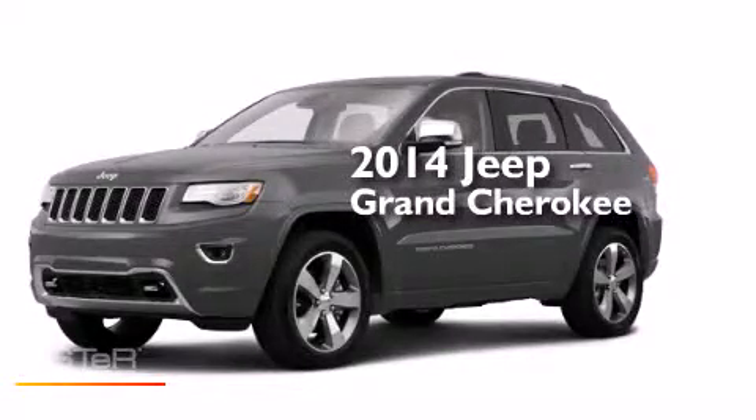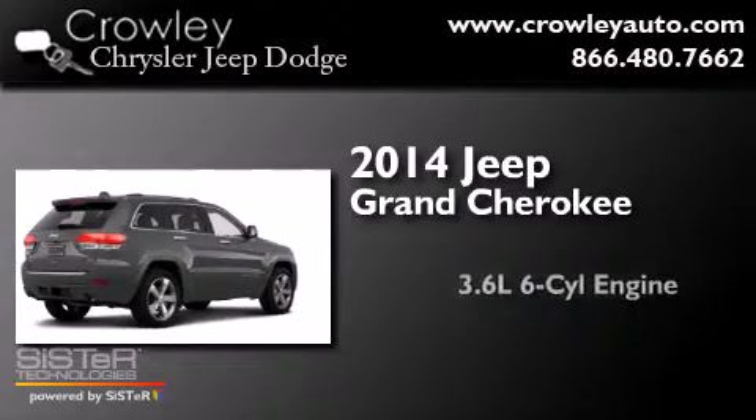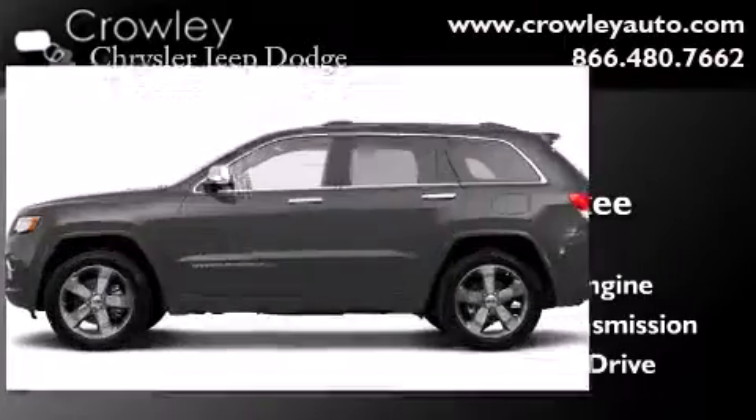This is a brand new 2014 Jeep Grand Cherokee. It has a 3.6-liter six-cylinder engine, an automatic transmission, and the added safety and control of four-wheel drive.